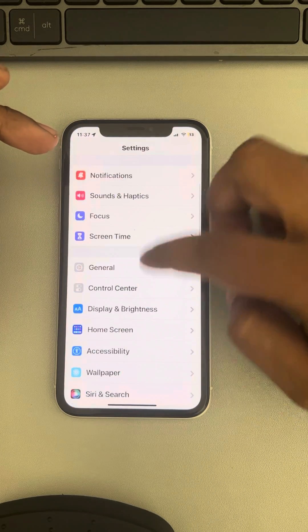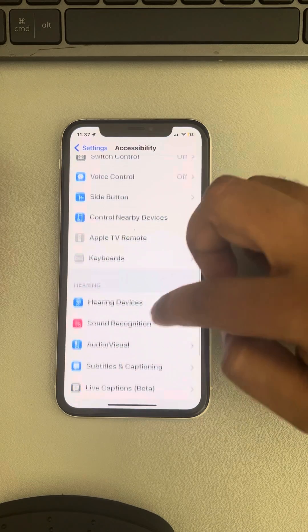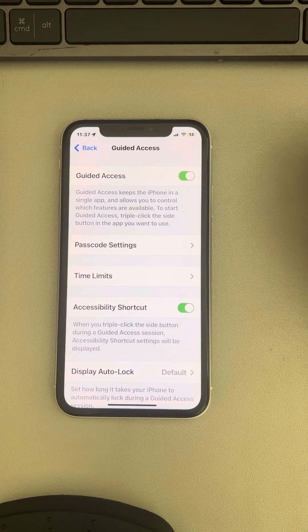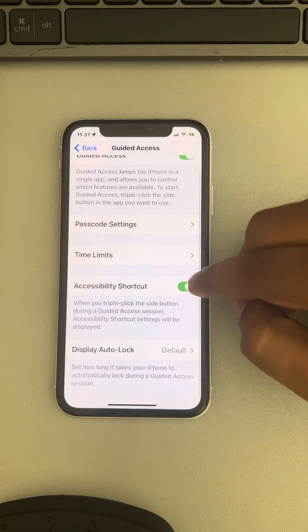Once the phone has started, go to Settings, tap on Accessibility at the top of the home page, scroll down and find Guided Access, tap on it and turn it on, then check whether it is working.